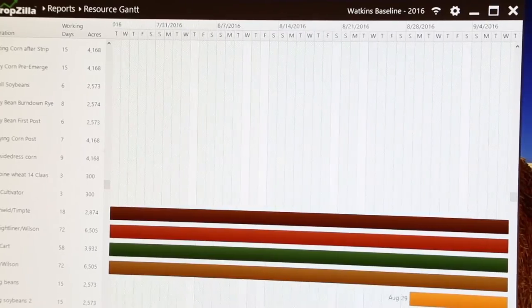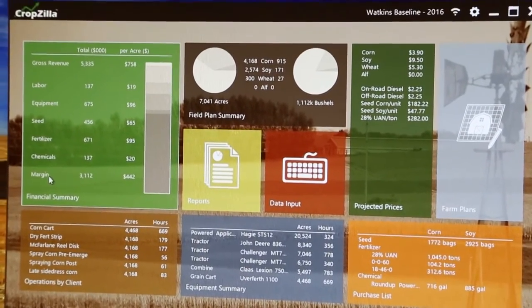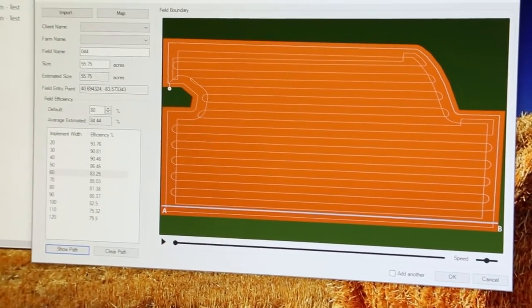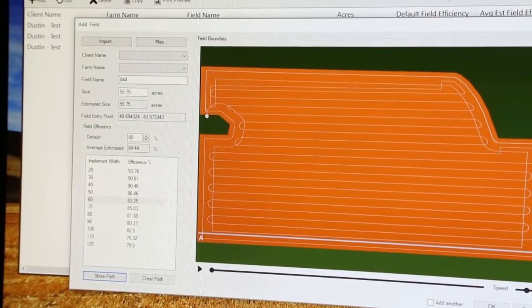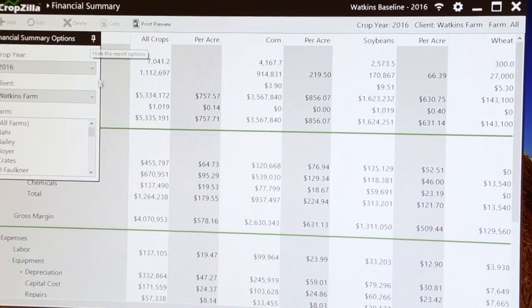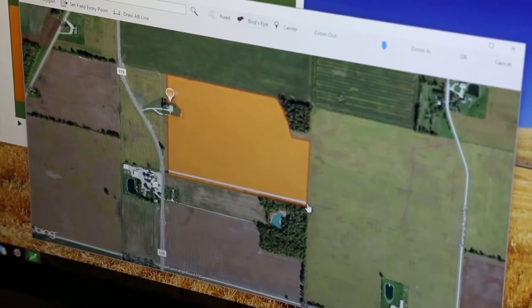With Crobzilla, what a farmer can do is test operating scenarios. For example, they can understand the financial impact of their operation if they upgrade their planter from a 16-row to a 24-row planter. There's an upfront cost, but there is an economic impact to their entire operation. It could be adding two more employees, or it might be changing a cropping practice.